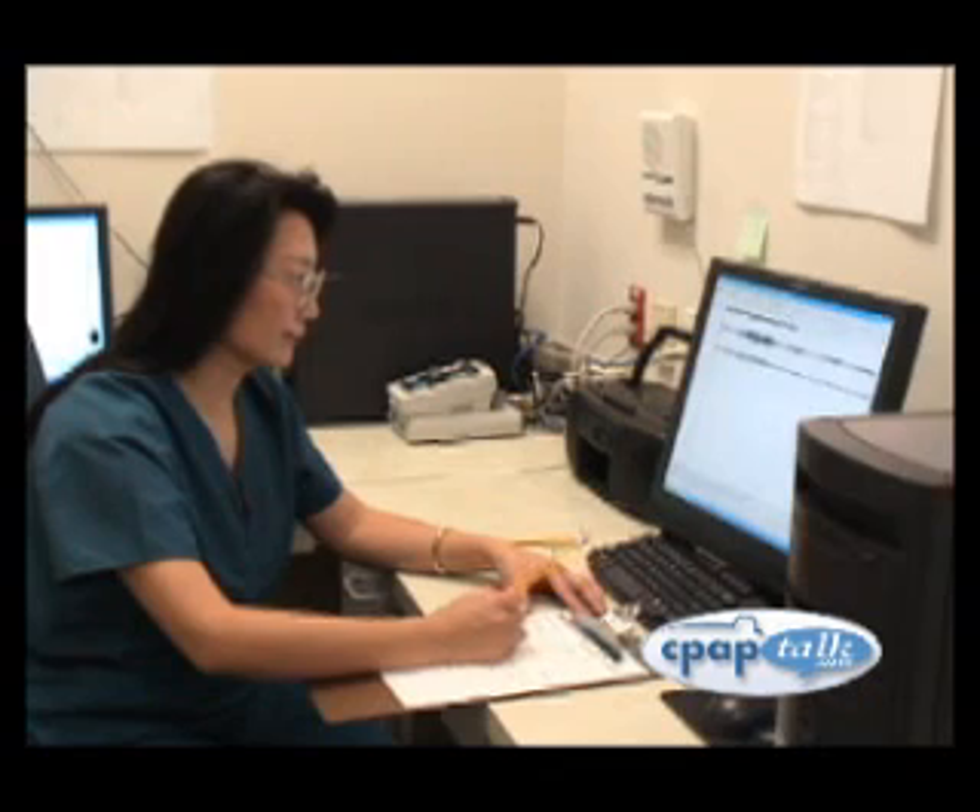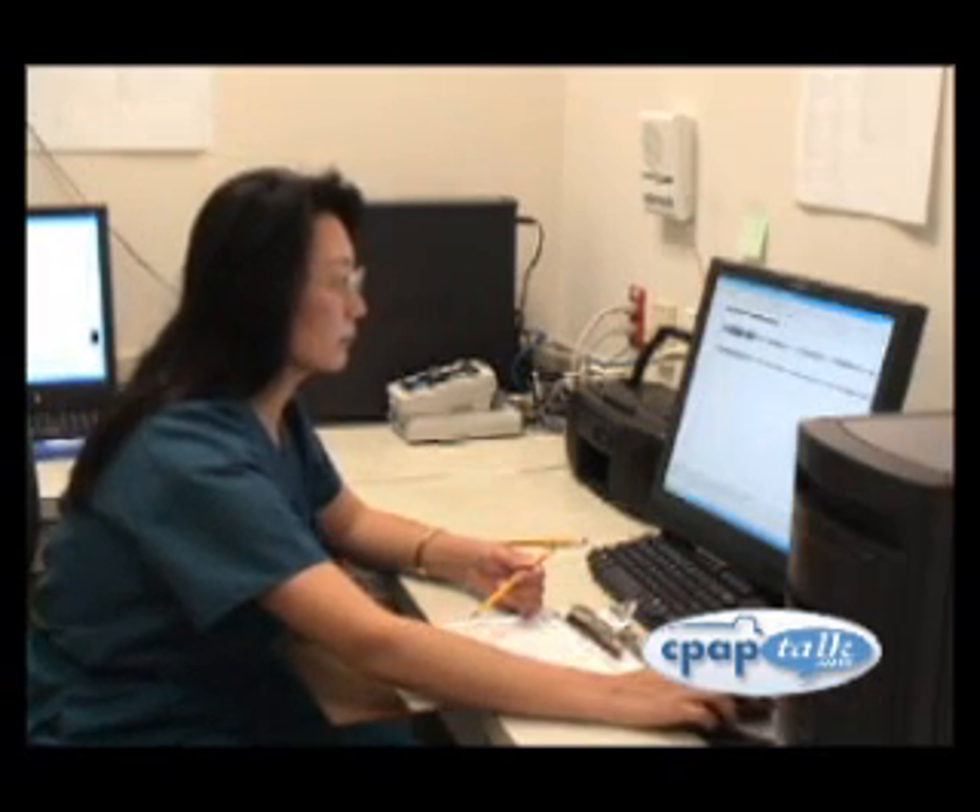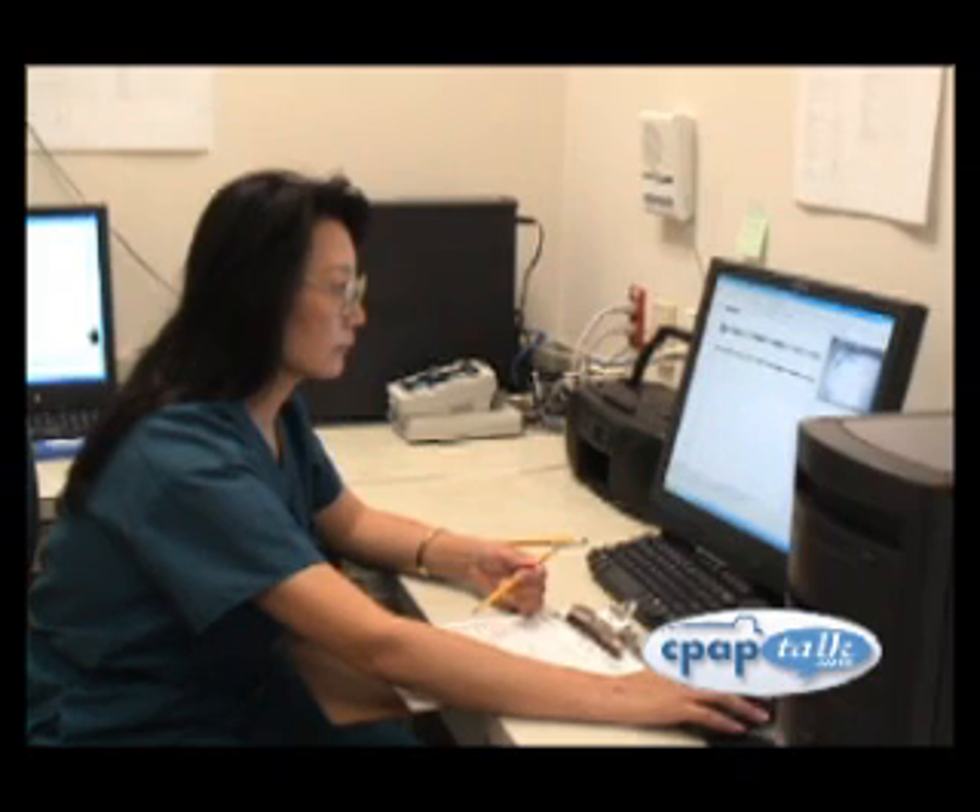The sleep tech will be monitoring your sleep from a separate room and will do as little to interrupt your sleep as possible. Sleep techs want you to be confident and comfortable, so please bring any questions or concerns to their attention.